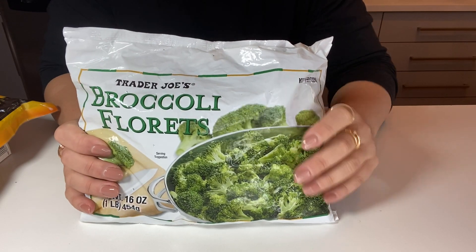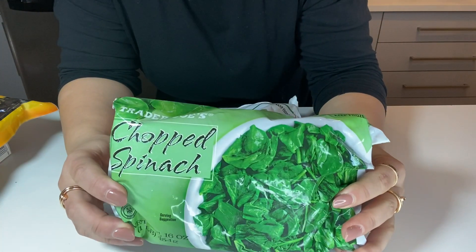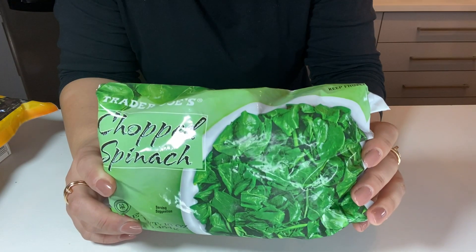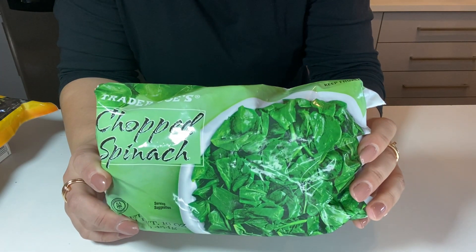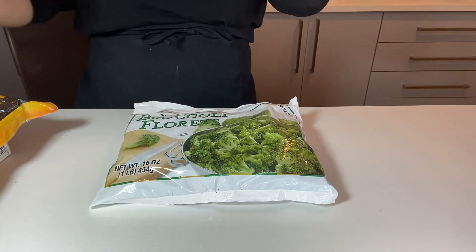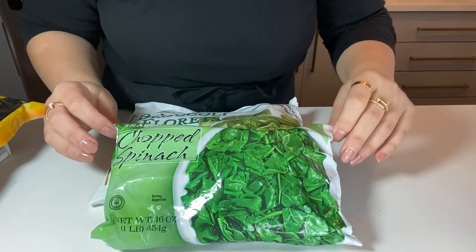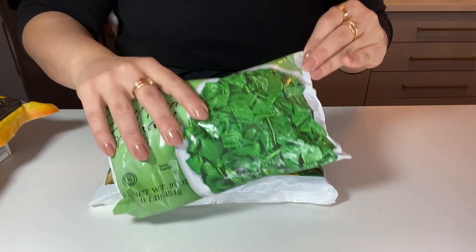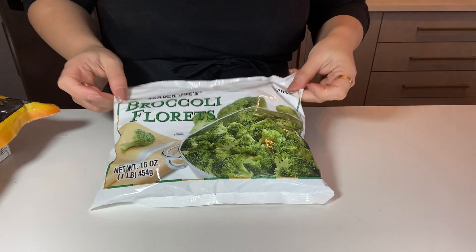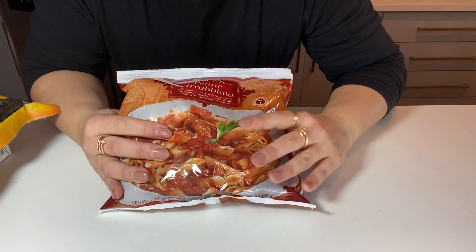The next things I love getting are broccoli florets, because we eat so much broccoli, and also chopped spinach. I make a lot of chopped spinach dishes — I can put it in smoothies for my kids, make omelets, and other delicious things. Super healthy. They sometimes have the organic version too. My daughter loves broccoli and I put it in everything.